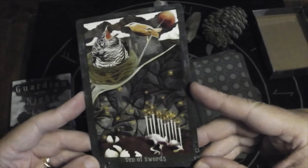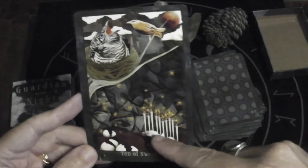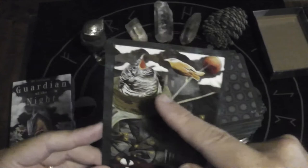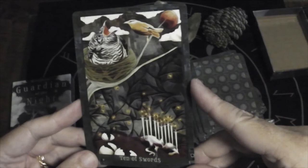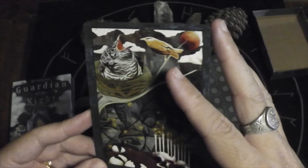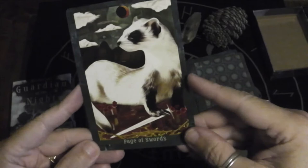Ten of Swords — another heavy one. We have a cuckoo bird — the mama has been feeding the fake baby while her own egg was knocked out. Cuckoo birds, like magpies, kick out the old eggs and put their own egg in for another bird to raise. I've been studying a lot today so my brain power is at minimum.